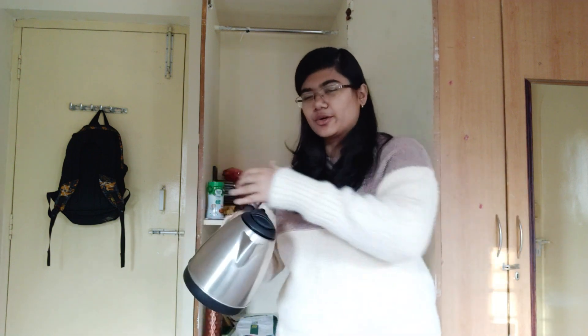Over here I have this kettle — it's a hostel essential. You should definitely have one. You can cook eggs in it, make Maggi, coffee, oats — the list goes on. If you're going out to buy a kettle, here's a little tip: get one which has a really wide opening at the top. This one is kind of slanting and really narrow on top, so when you're cooking it's hard to get all the food out, and it's obviously hard to clean. Get one that is evenly sized up to the top.